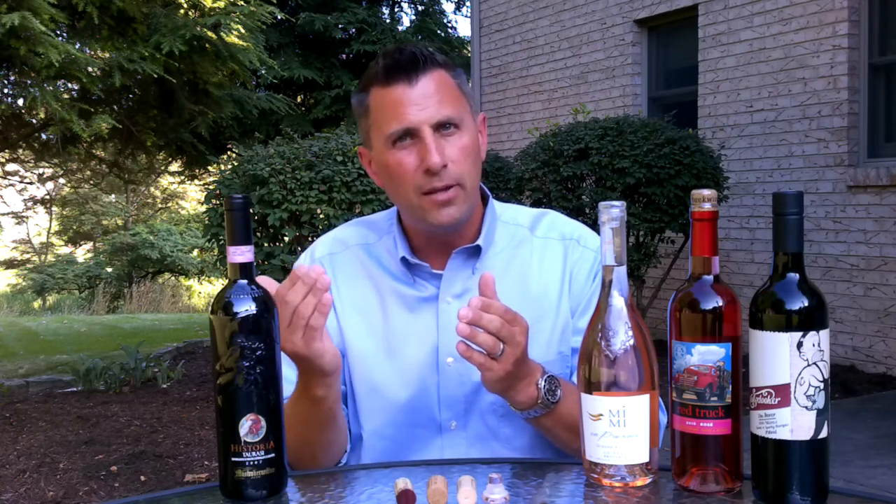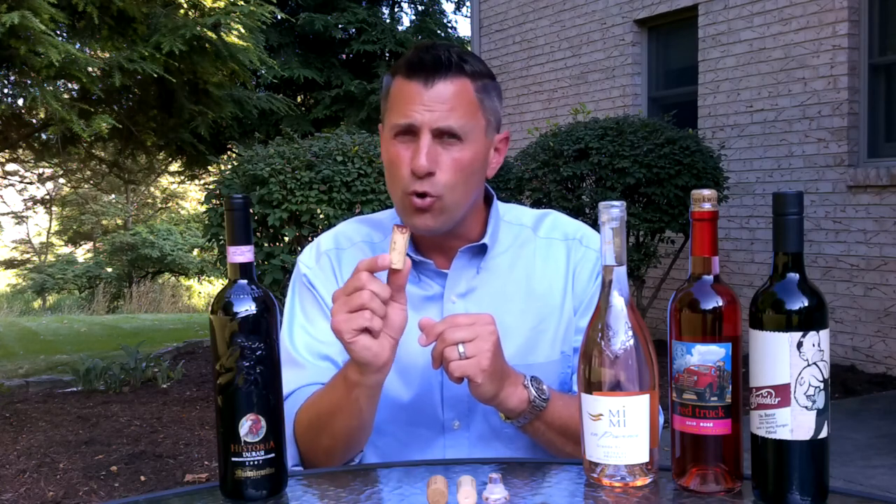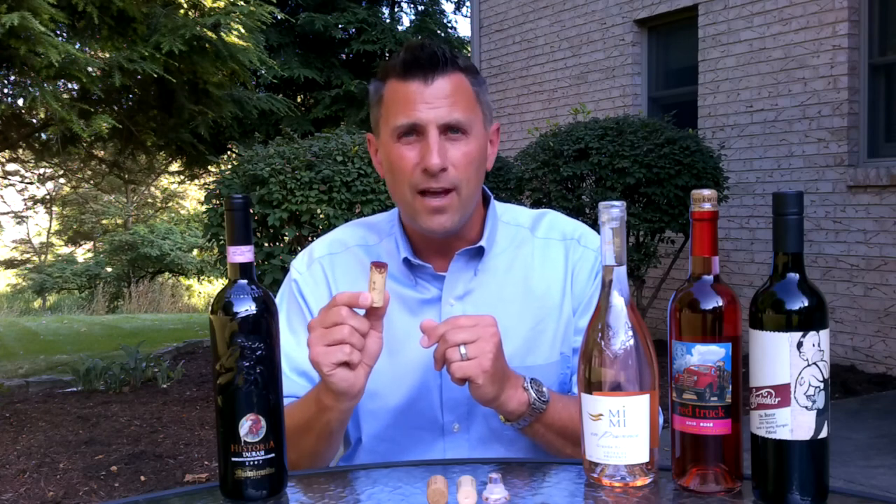At 25 years you can take and slice the bark, peel it away, and actually punch corks out of the tree itself. Now that process can repeat every nine years for up to 300 years.